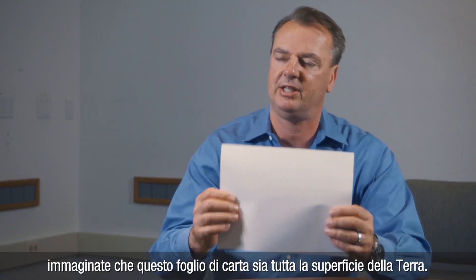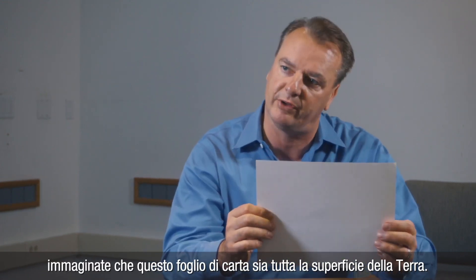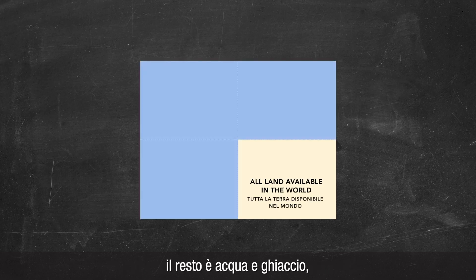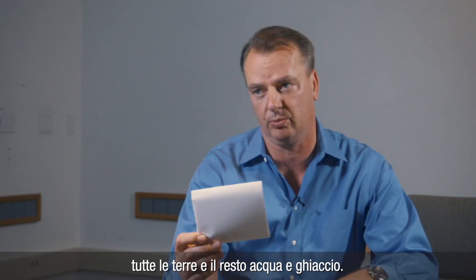Let me first show you a little trick here. Imagine this sheet of paper being the surface of the earth — this is everything. Now I fold it twice until it's only a quarter its original size, equivalent to the size of a postcard. This total amount of area is all land available in the world. The rest is water and ice.